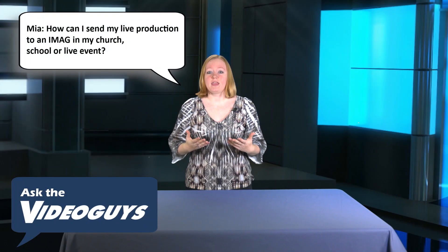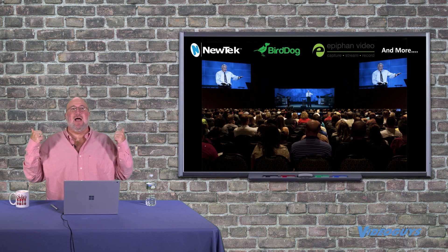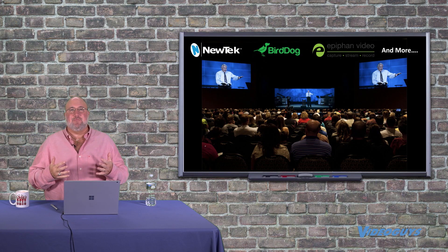Mia called in and asked: how can I send my live production to an iMAG in a church, school, or live event? But you see those two screens on the side? That's the iMAG. That's when you have a live screen playing at the same time as, say, the band, the preacher, the speaker is on the stage.